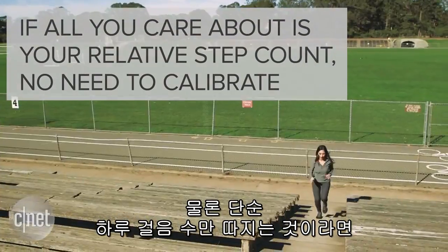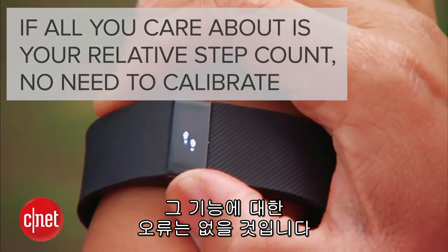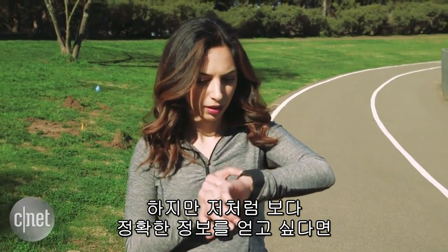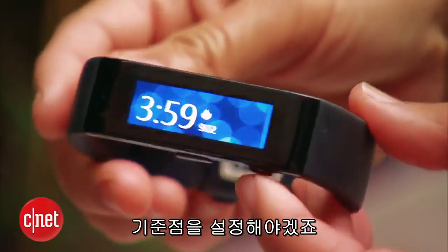The good news is that if all you care about is how much you're walking relative to yesterday or tomorrow, then your tracker isn't really letting you down. But if you want your fitness data to be exact, then you'll have to calibrate your device.